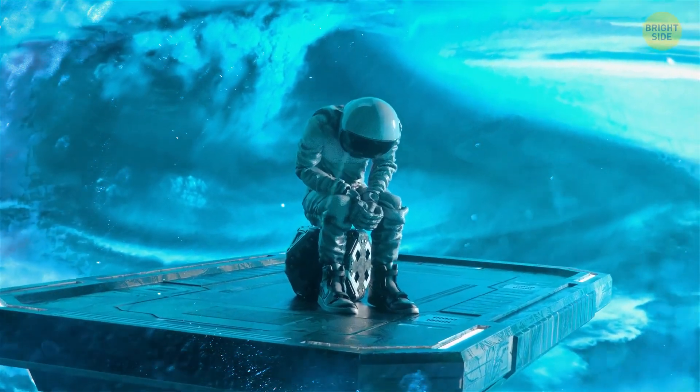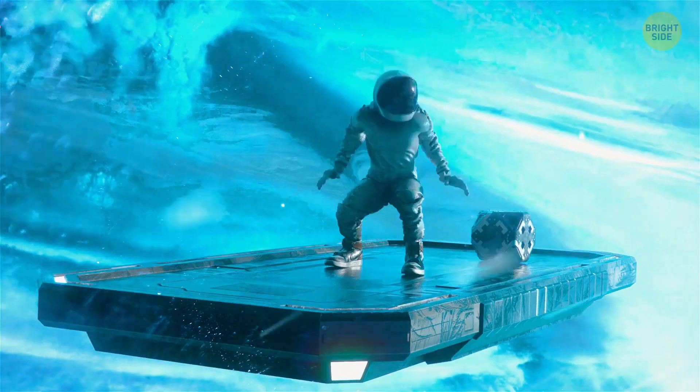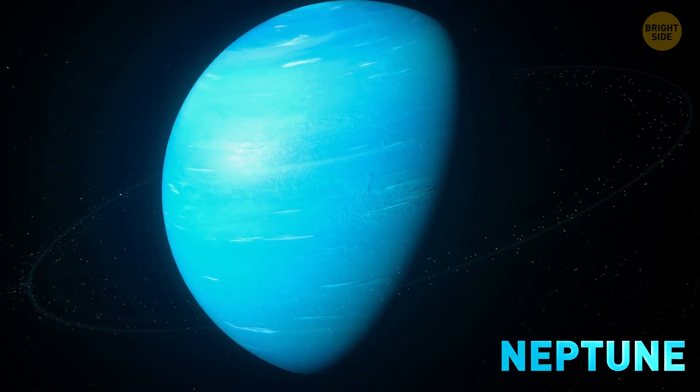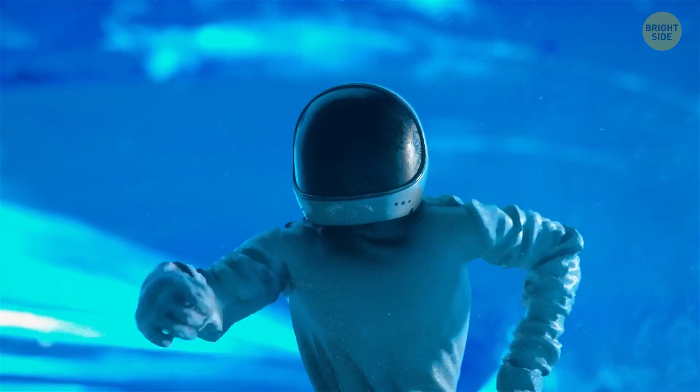It's five times warmer here than on the real Uranus. My legs are warm. 1.7 feet. Gravity is slightly weaker than Earth's. That's Neptune for you. Your jumps are 1.3 feet high. Gravity is slightly stronger than Earth's. Get me out of here.